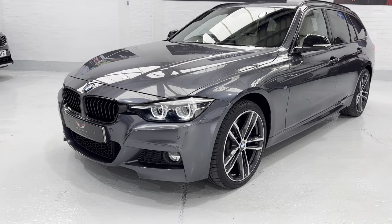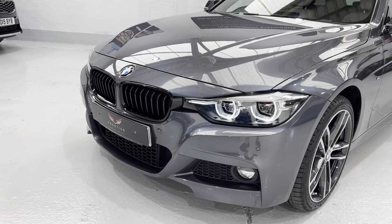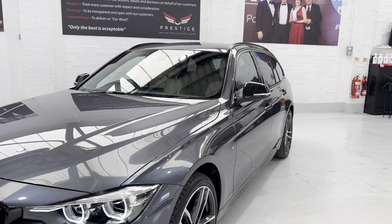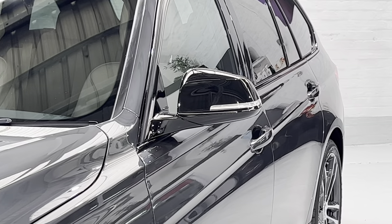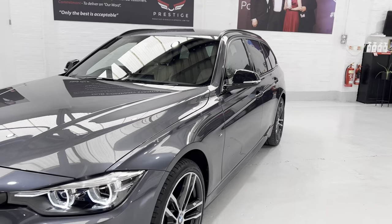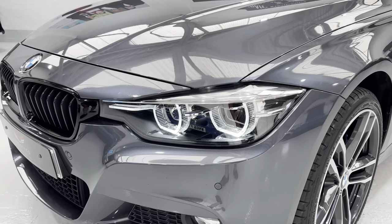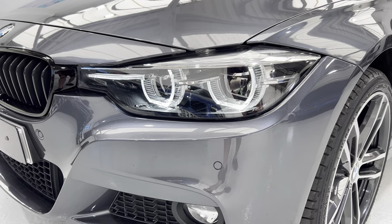Let's come in at the front. The Shadow Edition benefits from some really nice black gloss grills at the front, and if we look over onto the wing mirrors you'll see that they're black gloss as well. We've got the lovely LED lights and the lenses on the front of these headlights are in really nice condition as you can see.